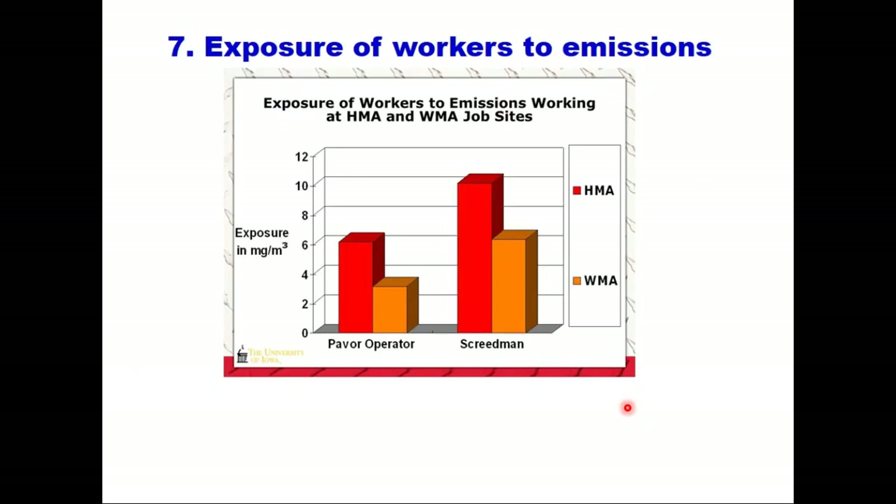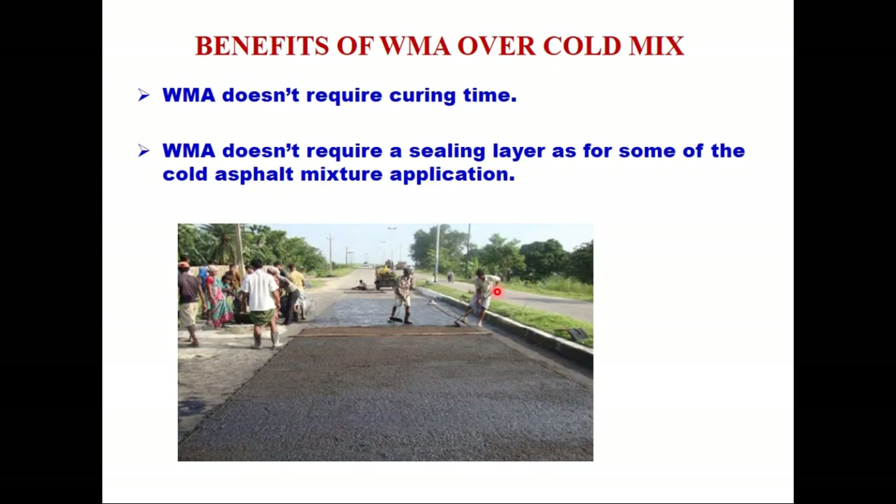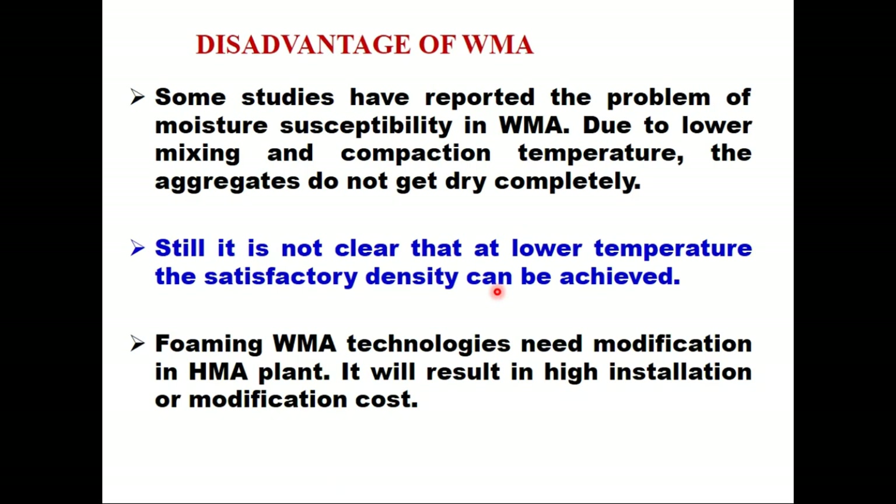The seventh advantage is reduced exposure of workers to emissions. A comparative chart between WMA and HMA shows the exposure of workers to emissions at HMA and WMA plants, and you can see the advantage clearly. The eighth advantage is extended paving season. In addition, there are several other benefits of WMA over cold mix: WMA does not require curing time as against cold mix, and it also does not require a sealing layer as is needed for some cold asphalt mixture applications.